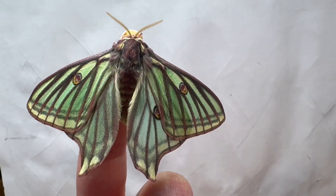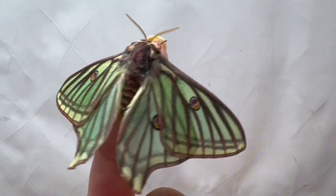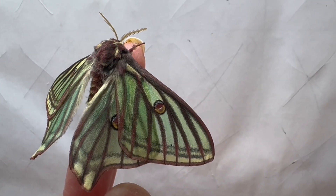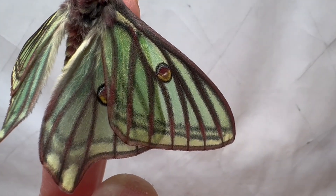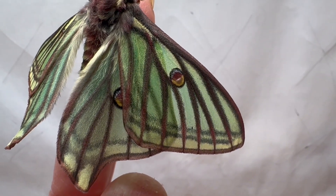These moths are incredibly hard to raise and breed, and are considered a difficult species for even the most experienced breeders, largely because their natural habitat in the Alps and Pyrenees Mountains has weather and atmospheric conditions that are difficult to replicate in captivity. Nevertheless, they are highly sought after for their delicate beauty.